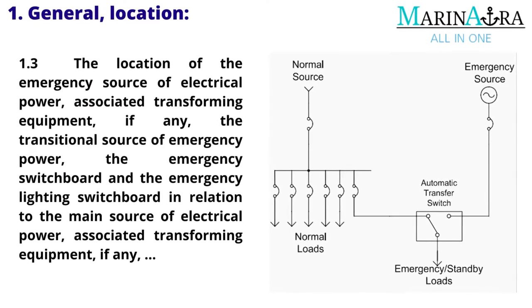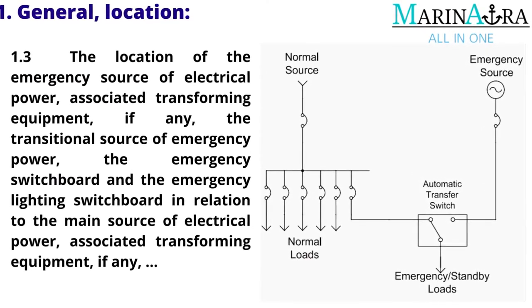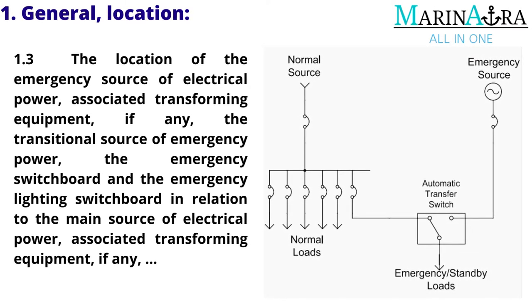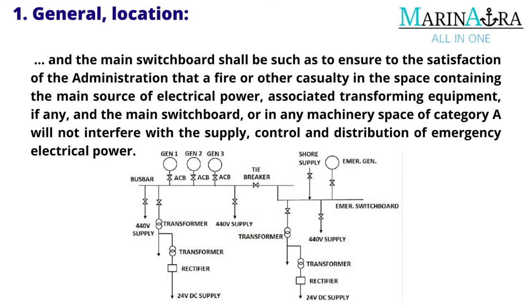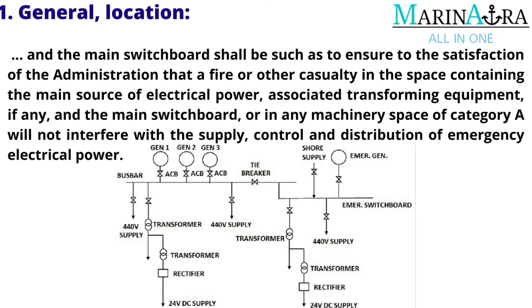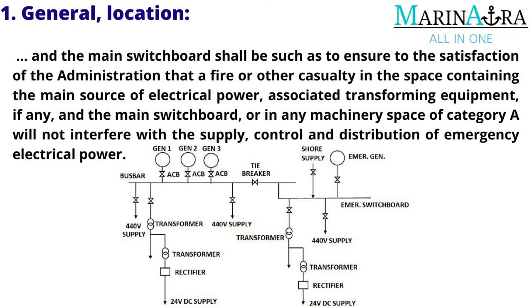They shall not be located forward of the collision bulkhead, except where permitted by the administration in exceptional circumstances. The location of the emergency source of electrical power, associated transforming equipment (if any), the transitional source of emergency power, the emergency switchboard, and the emergency lighting switchboard in relation to the main source of electrical power, associated transforming equipment (if any), and the main switchboard shall be such as to ensure to the satisfaction of the administration that a fire or other casualty in the space containing the main source of electrical power, associated transforming equipment (if any), and the main switchboard, or in any machinery space of Category A, will not interfere with the supply, control, and distribution of emergency electrical power.